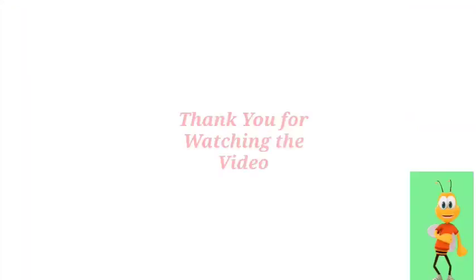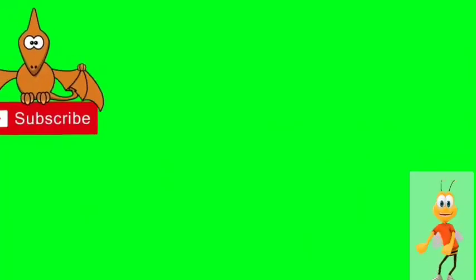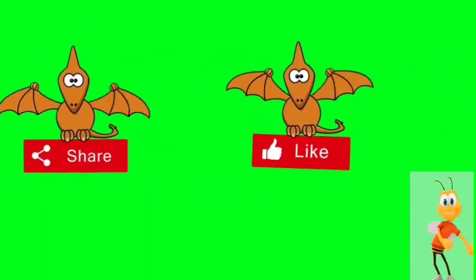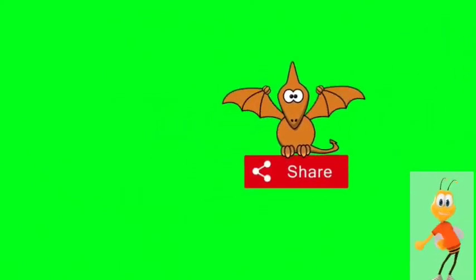Thank you for watching the video. We'll see you next time.